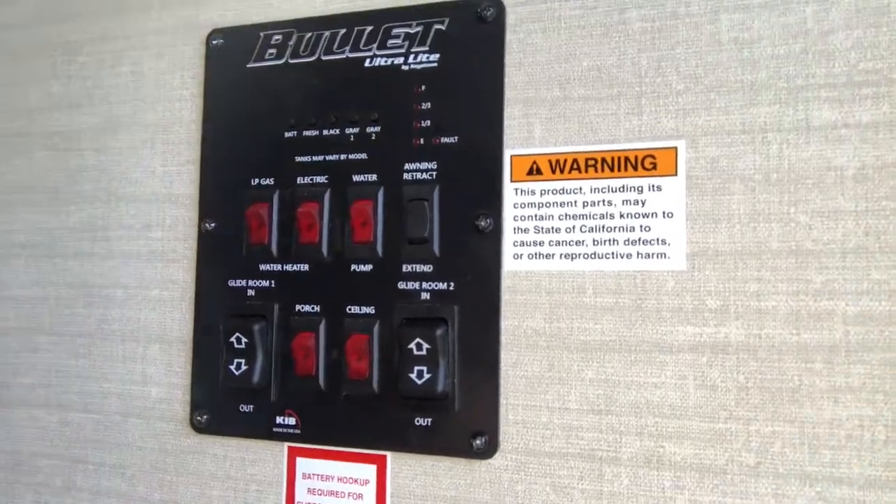It's got quite a bit of storage, a cool double little sink, and all this stuff right here — power slides, battery, fresh water, black water, gray water. Got all that good stuff. Of course I'm gonna have to learn all this, it's my first RV travel trailer.